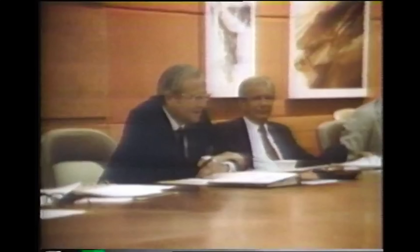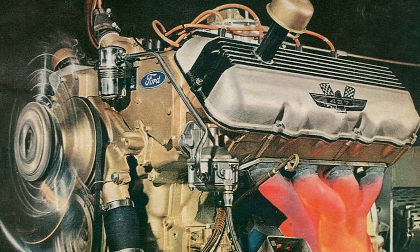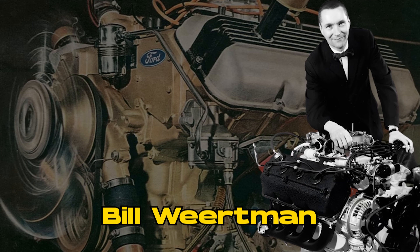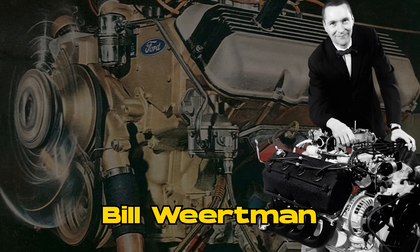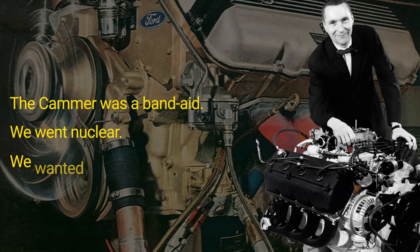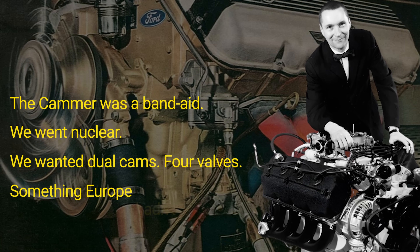But Chrysler wasn't going to sit quietly. Word got around about Ford's new powerhouse, and Chrysler engineer Bill Weirtman wasn't impressed. "The Cammer was a band-aid," he'd later say. "We went nuclear. We wanted dual cams. Four valves. Something Europe hadn't even tried."